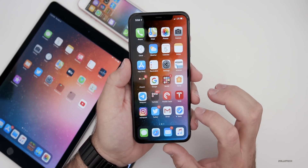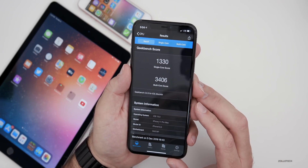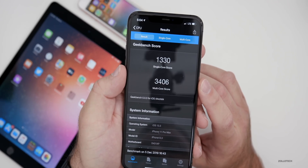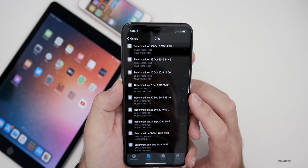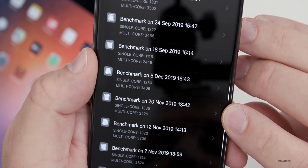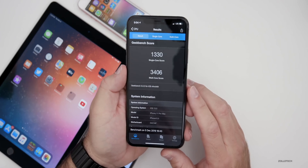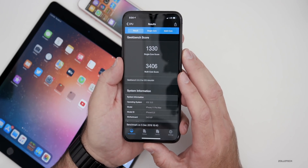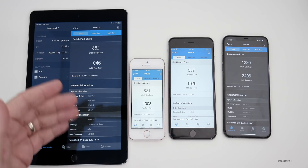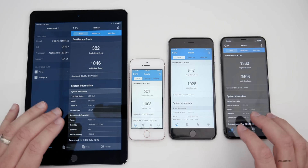Let's look at the Geekbench scores. I ran Geekbench 5 — make sure you're using that version as the numbers will be lower than older versions. The single-core score for my iPhone 11 Pro Max is 1330 and multi-core is 3406. Compared to the previous beta, it's off by about 23 on multi-core and about 5 on single-core, so performance is roughly the same. Those numbers could change as background processes finish. Looking across all devices — from left to right: iPad Air 2, iPhone SE, iPhone 6s Plus, and iPhone 11 Pro Max — this gives a general idea of scores across the lineup.